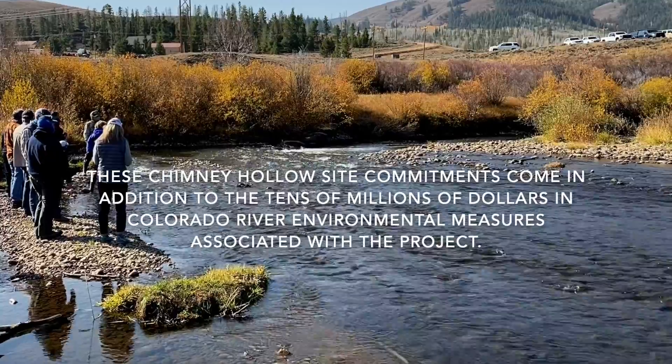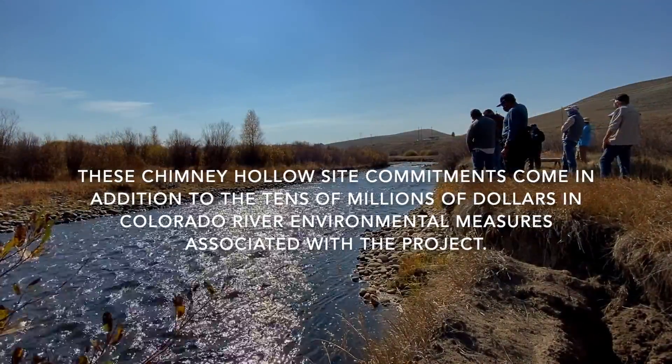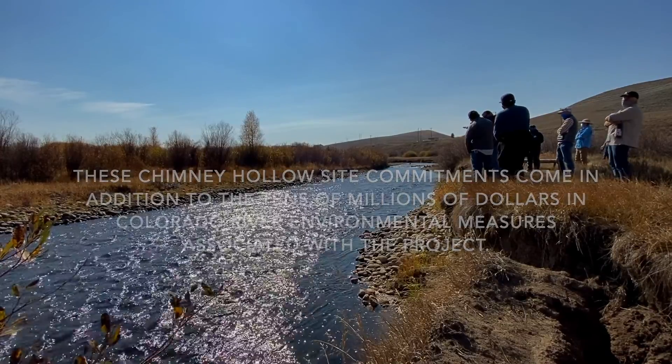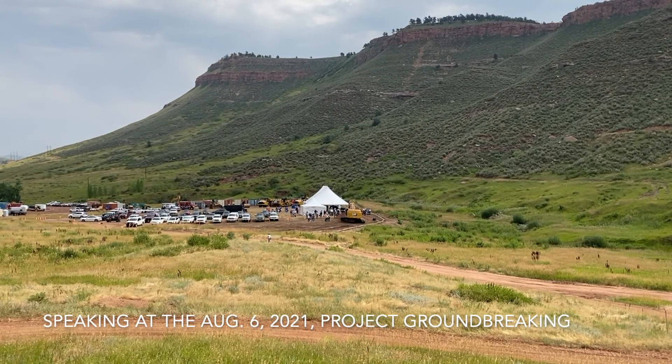The Chimney Hollow Reservoir Project is exactly the type of multi-beneficial water project that I envision in the Colorado Water Plan. It offers critical improvements to ensure water can be stored and made available to participating communities. It joins benefits such as conservation, reuse, mitigating environmental impacts, and providing recreational opportunities.